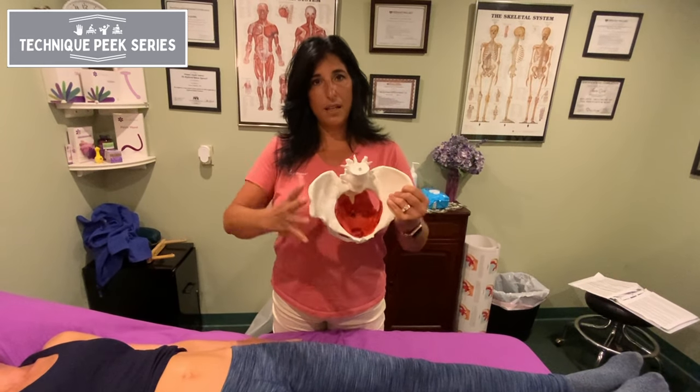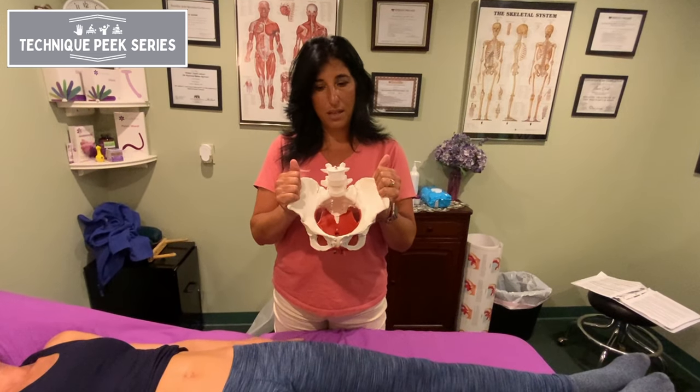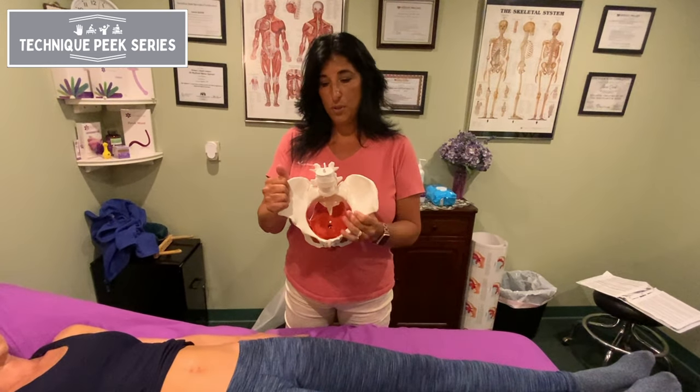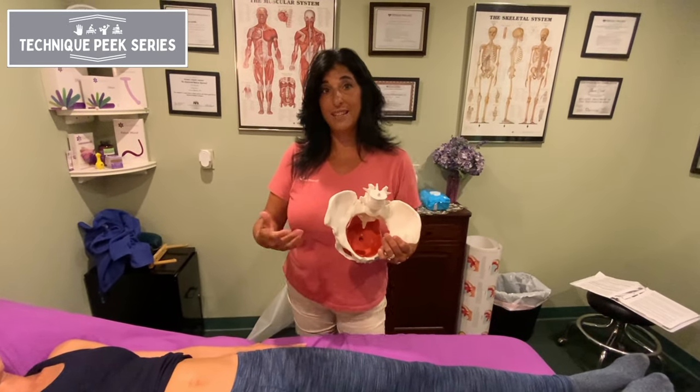You can also see this pattern in older women years later if the pelvic bones, the pelvic floor, and all the muscles surrounding it never really had a chance to recover and be put back into the right position again. So this is not something uncommon that you will see even in an older population of women, which is why it's really important to ask these questions during your intake.